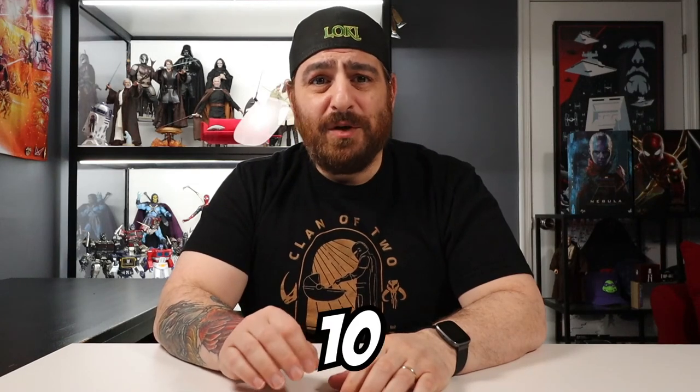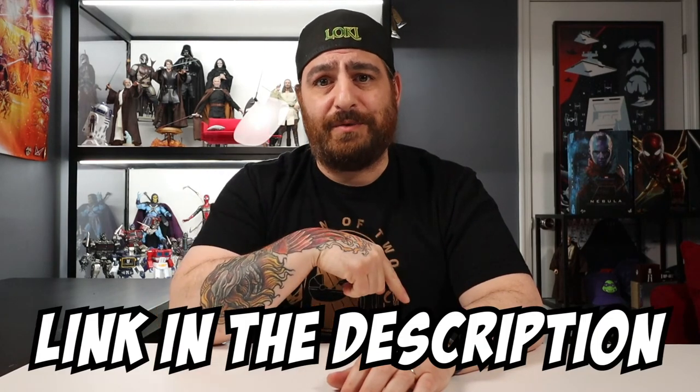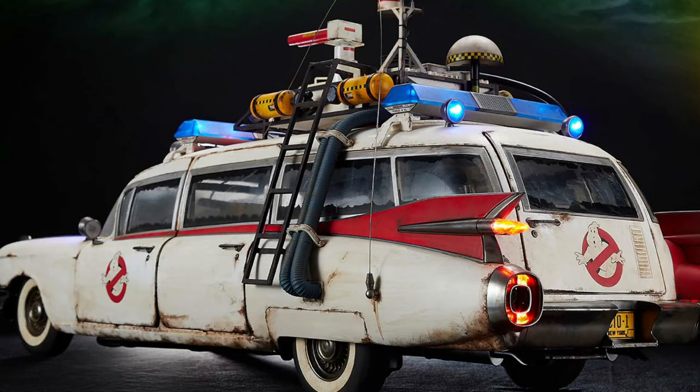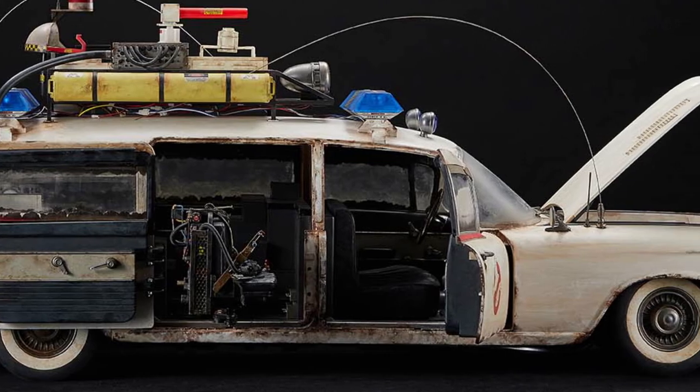I make that prediction in my 10 most what the f**k action figure predictions for 2022 — if you want to check that out after this video, I put a link down in the description. This is a big beefy boy and I am so happy Blitzway decided to make it. The detail and execution look second to none. It looks like a creepy run-down haunted vehicle that people who hunt ghosts for a living would use. I missed out on the original Ecto-1 and this gives me a chance to own a 1:6 scale version of this iconic vehicle.